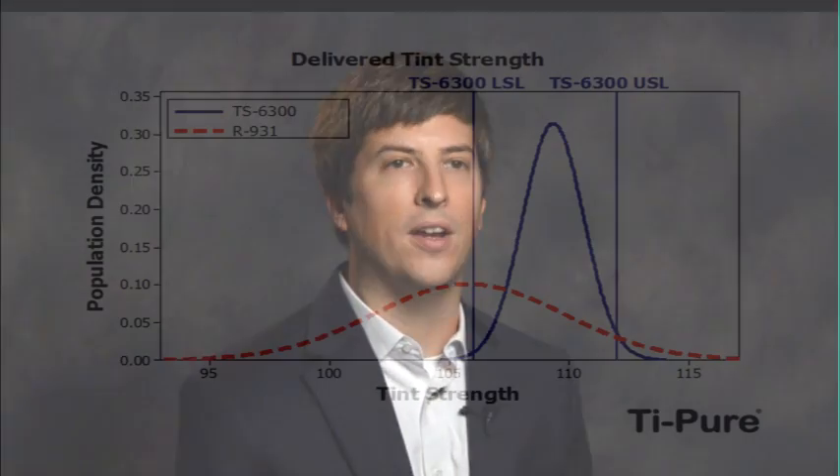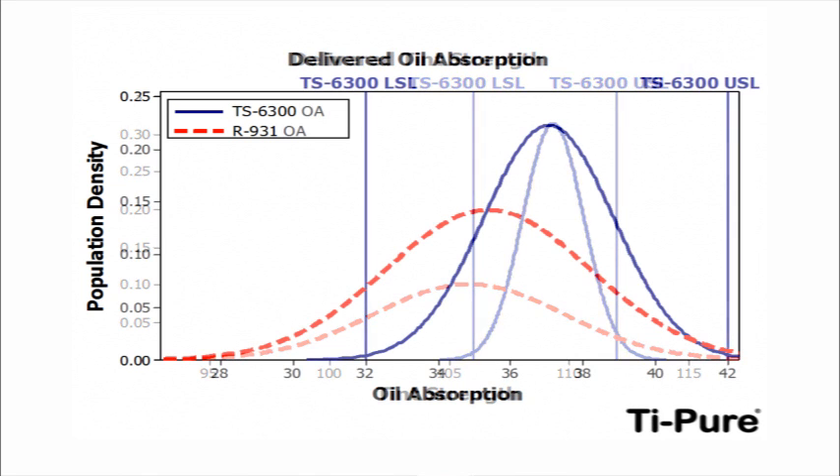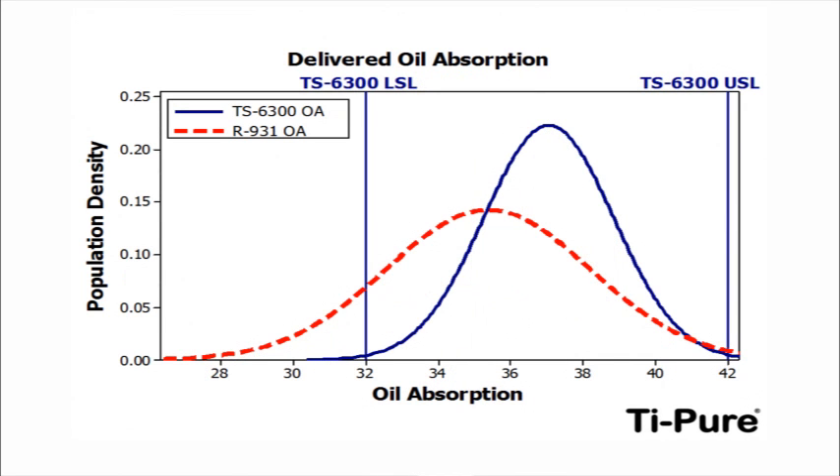These process improvements, coupled with a superior pigment design, have enabled TS6300 to demonstrate roughly two times the performance consistency of R931 in hiding power, tint strength, and oil absorption.